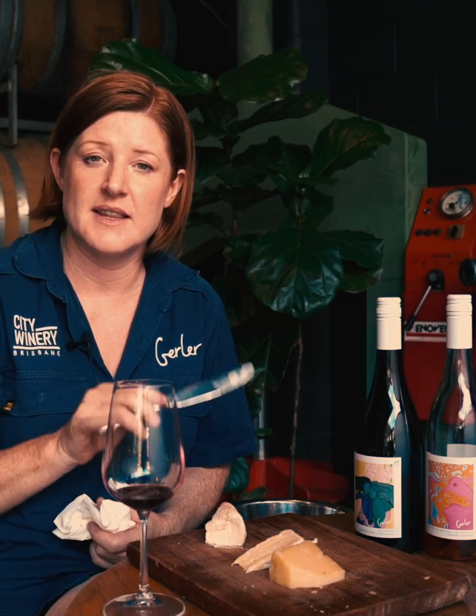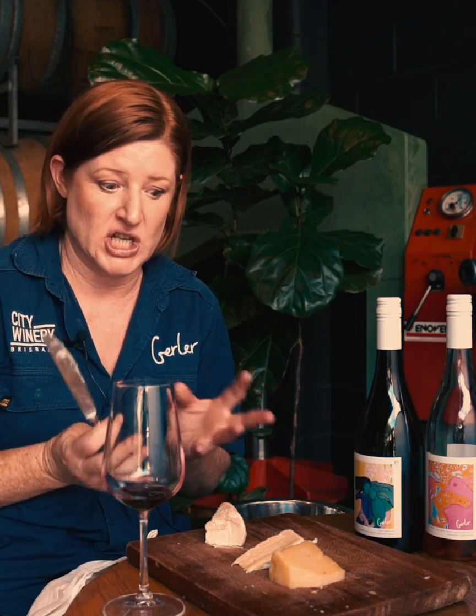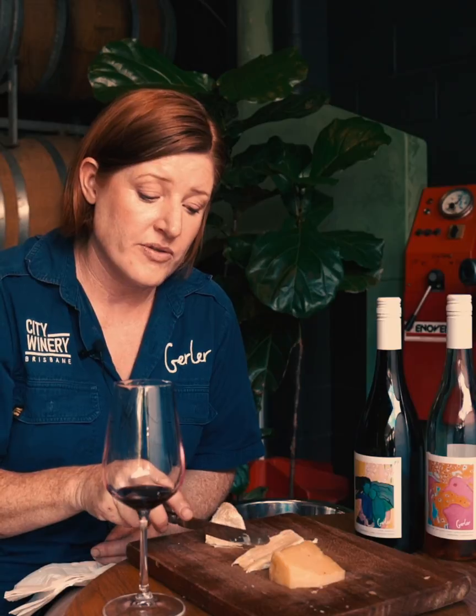With all Shirazes the tannins are focused on the tongue rather than on the cheeks and the gums, and this is no exception. You would think that a robust wine like the Shiraz would go with any cheese — it's not the case. Although it's not a traditional matching, I've actually matched it with a triple cream.